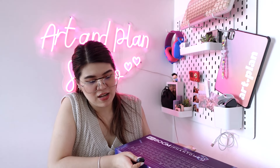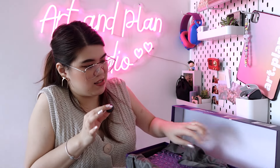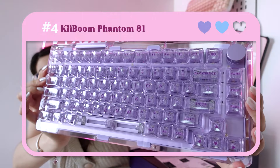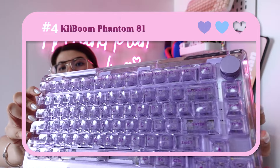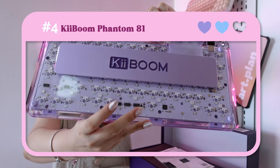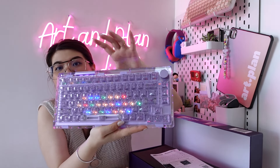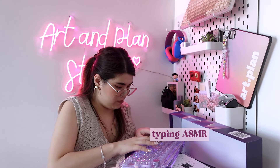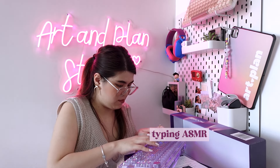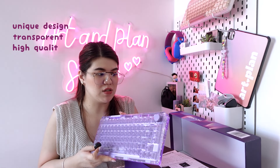Keyboard number four is the Keeboom Phantom 81. I actually own maybe around four keyboards from Keeboom — they sent me their really beautiful keyboards. I really love Keeboom's keyboards because they're so unique. It's transparent and in the color purple! Look how heavy it is. You can see the transparent design at the back. It's also RGB.